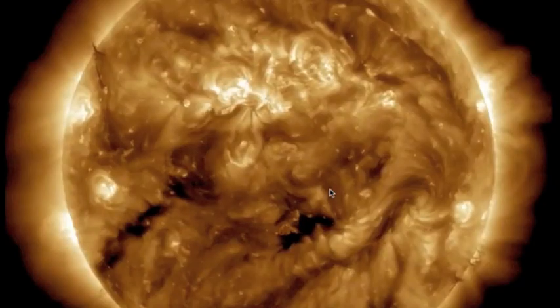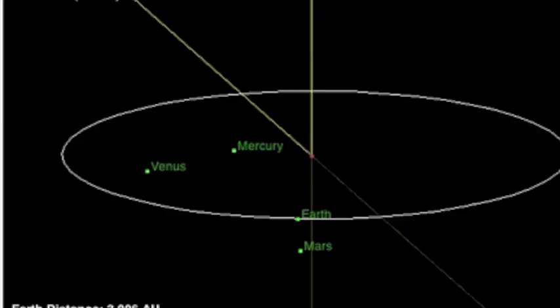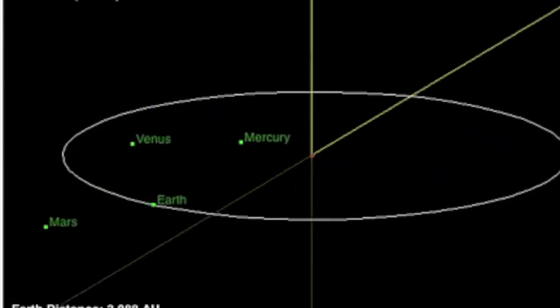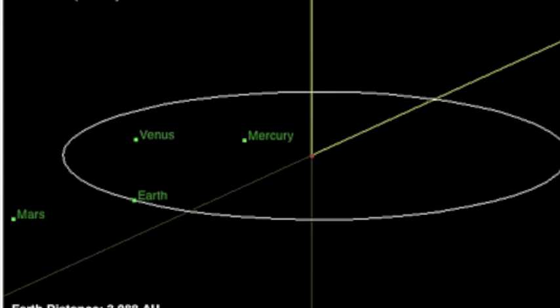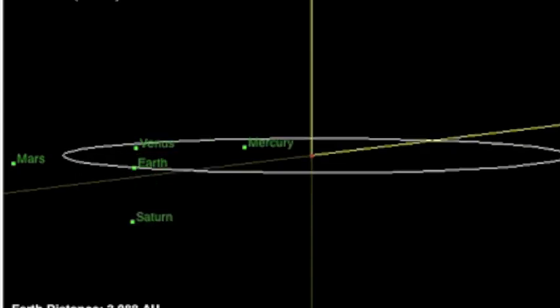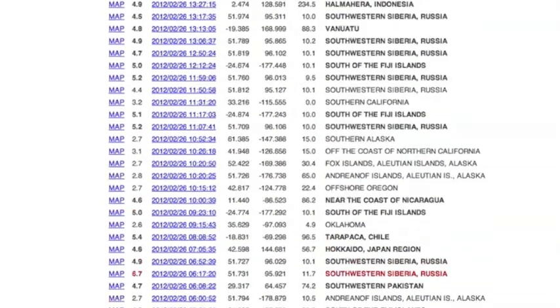It just so happens that this dark corona hole right below the cursor, almost on the center of the disk just below the equator, is putting out a solar wind stream that's going to hit us this weekend. Also this weekend, we have the Earth and Mars lining up with the Sun — this is called Mars opposition. And on that exact same date, we also have Venus and Saturn in an opposition as well. So we have potential for geomagnetic activity and planetary alignments. It could be another interesting time to watch out for earthquakes, especially because we haven't had a big one in a while.